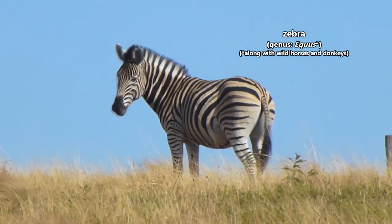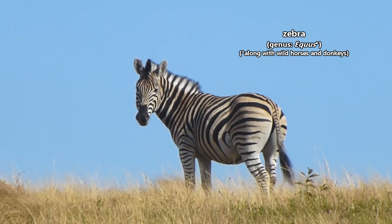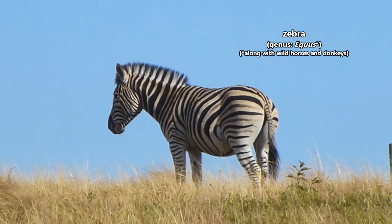Today on Animal Fact Files, we're discussing zebras. Zebras are related to horses. In fact, they share a genus with horses and donkeys.